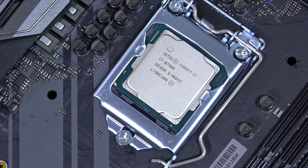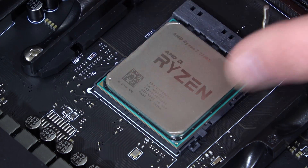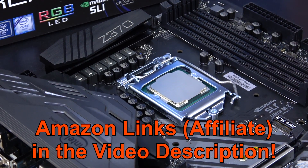And yeah, that wraps it up I think. I hope this video could make your CPU choice a little easier, and now all I have to do is wait for the fanboys to arrive and comment on this matter. And with that said, thanks for watching guys!